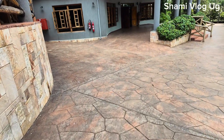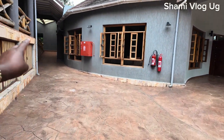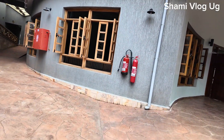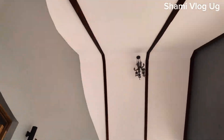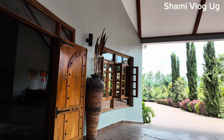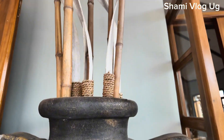I just want to show you the swimming pool area. Those are rooms. Let me check what's here. Check on the ceiling. Don't forget we are in Mbarara. Oh my god, check on that. It's beautiful.